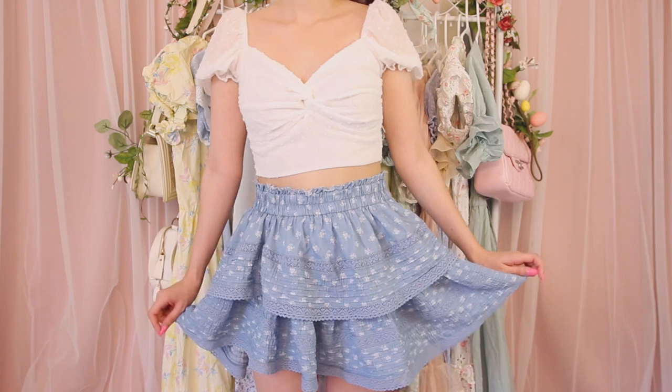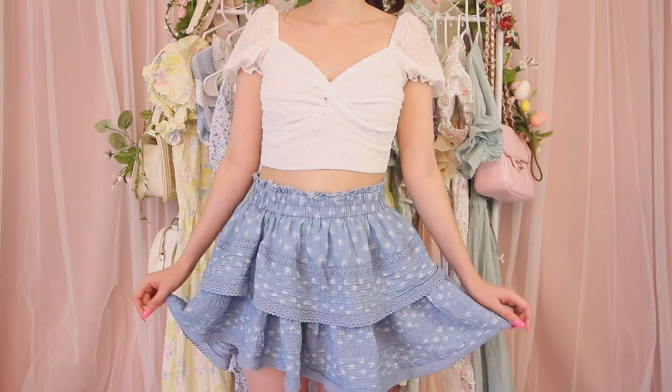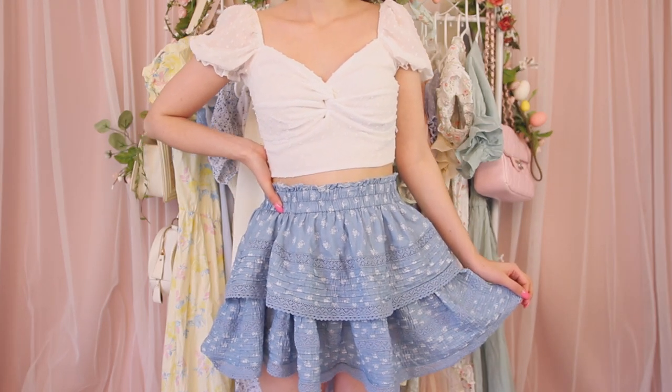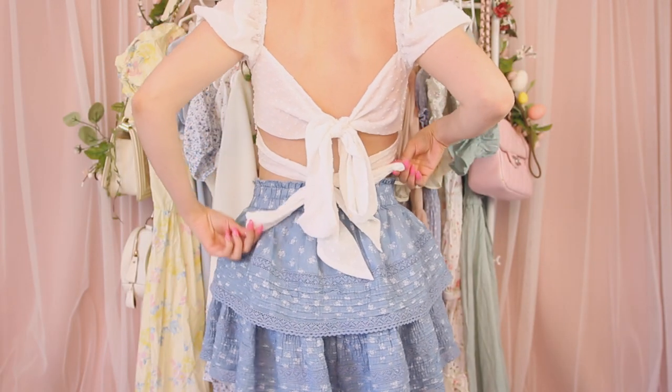I think this next outfit is so adorable — a really pretty easygoing but cute outfit to wear to the beach or like a backyard barbecue. I paired my really pretty blue floral skirt with this white top from Lucy in the Sky store. This top is actually part of a matching set I wore on this channel back in the summer but I just took the top and paired it with this skirt. It's made of chiffon material so it's very light and airy, with little white polka dots, wrapped in the front, with pretty puff sleeves, and it ties in the back with pretty loose bows.